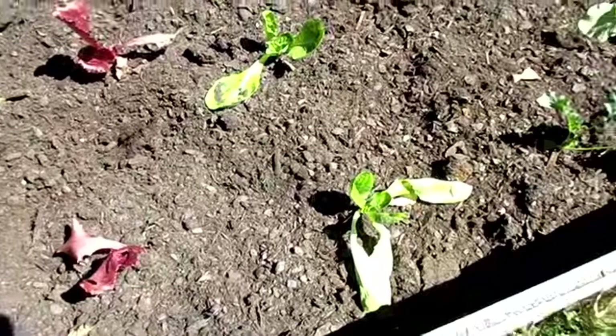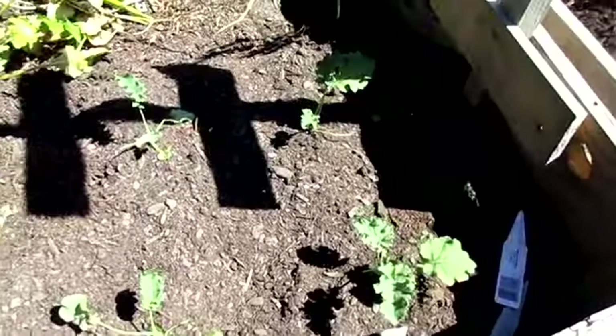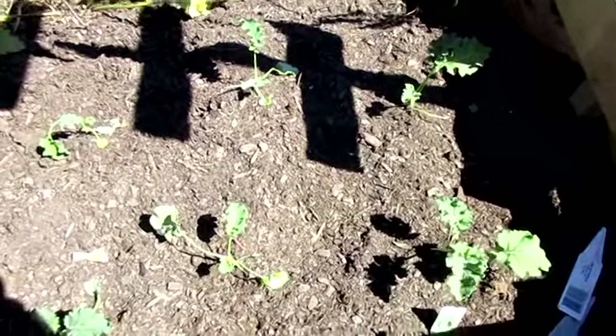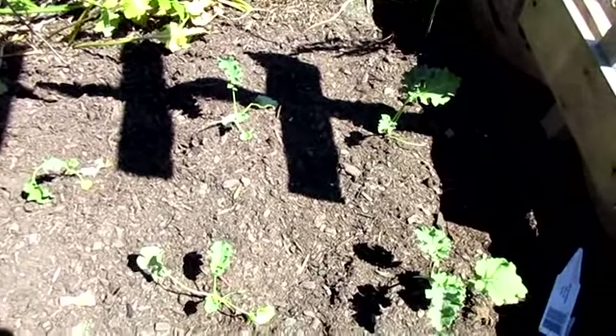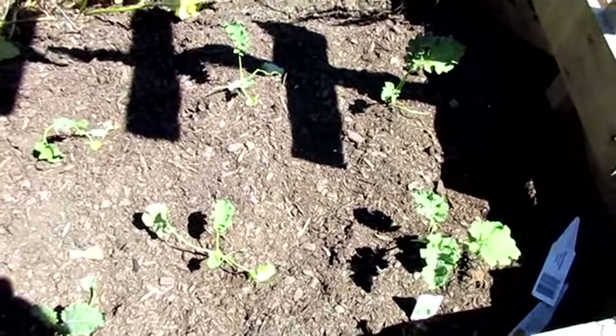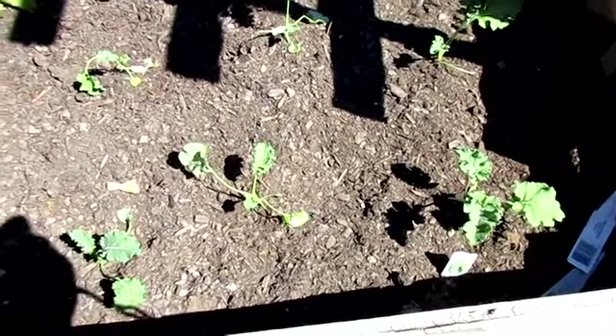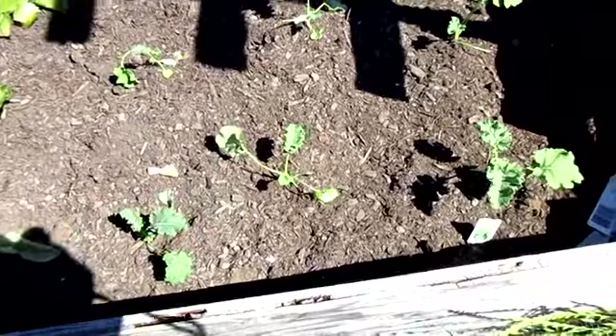I think most of them are going to be okay — maybe I'll be lucky. And some more kale; I think this is Siberian kale, though I'm not sure. It just says heirloom kale on the tag but it looks like the Siberian kale that I got earlier in the year.